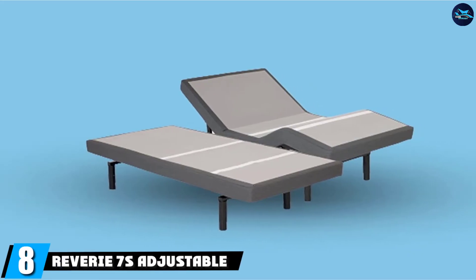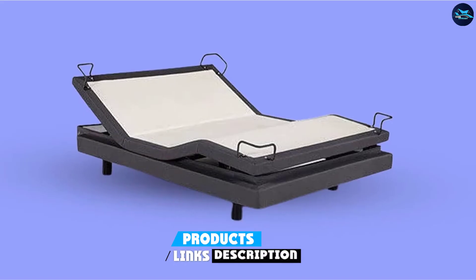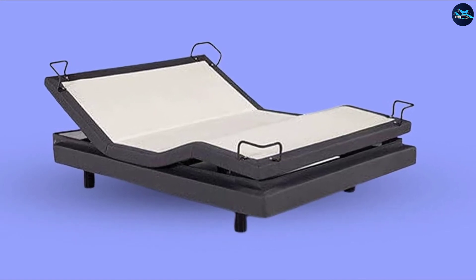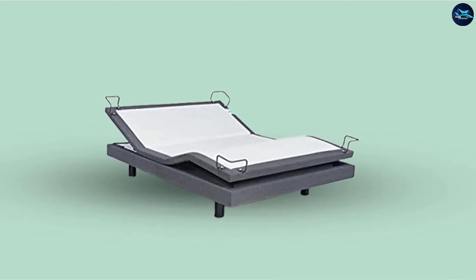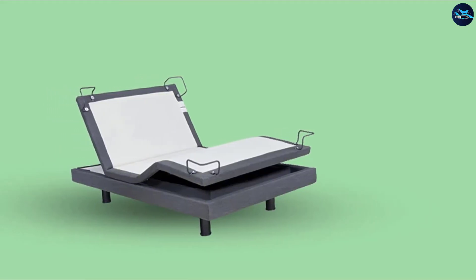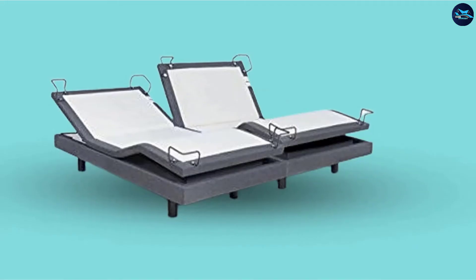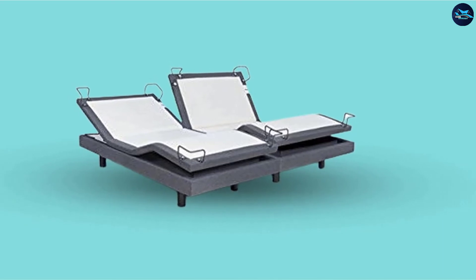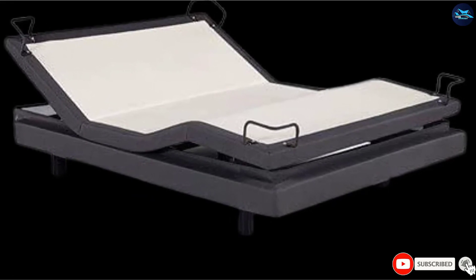The number 8 position is held by the Reverie 7S Adjustable Bed. It not only functions as it should, but is also stylishly fashioned in charcoal gray upholstery, and offers an unlimited number of positions, each of which can be programmed for future use. The massage feature is extremely quiet and helps you sleep. The Reverie 7S is available for both standard king mattresses and as a split king with two paired twin mattresses. The remote can set any previously saved position, adjust for TV viewing, reading, or eating, activate zero-gravity, and enable the anti-snore option.